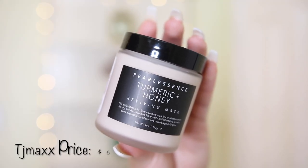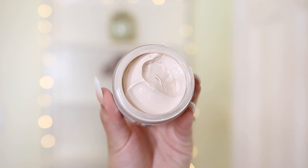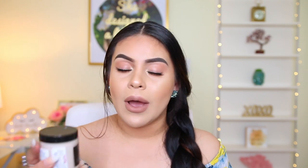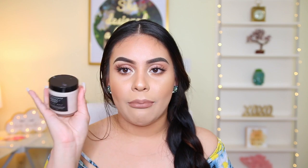Then I got this Pearl Essence Turmeric and Honey Reviving Mask. I'm really into skincare and love trying out new facial masks. This is an antioxidant-rich deep cleansing mask — a reviving treatment for dry, dull skin with soothing honey and anti-inflammatory turmeric extract to revitalize tired skin and reveal a youthful glow. It was only $6, which I think is really good for the size. If it's really good, I'll probably show you guys in a pamper routine soon.